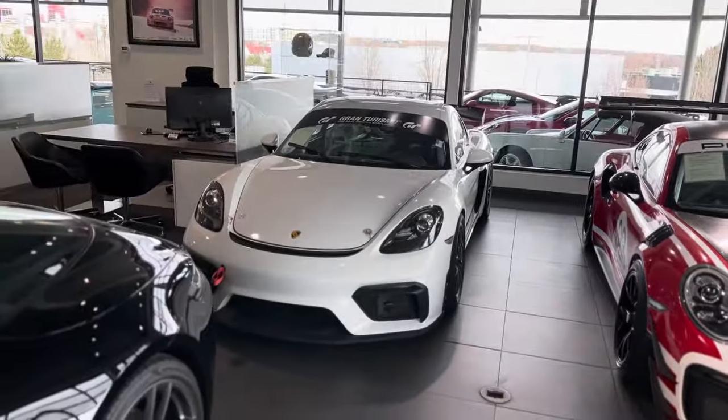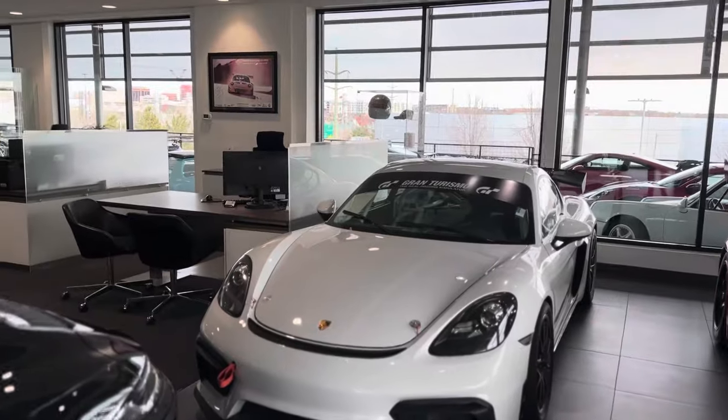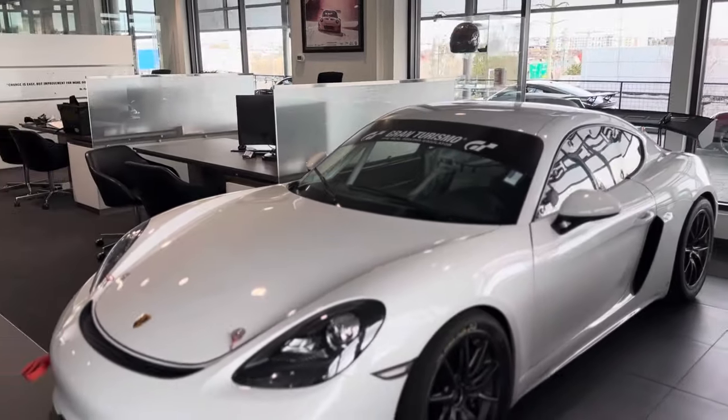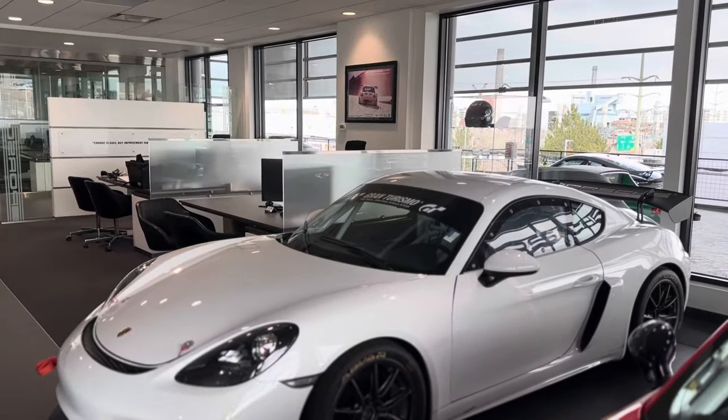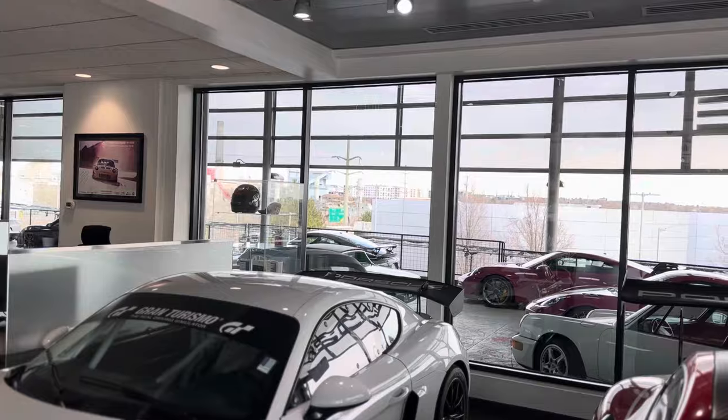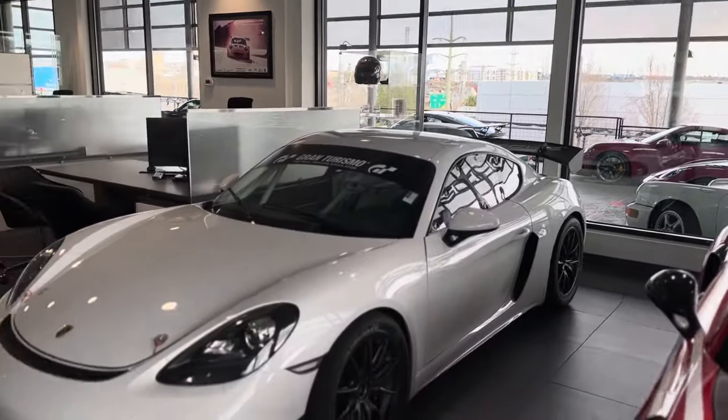Hey Rich, it's John at Porsche Colorado Springs. Justin asked me to get you a little bit of information on our Cayman GT4 Club Sport. It's a 718 GT4 Club Sport based on the current architecture of the car. Love little things like the carbon wing on the back out of the natural carbon fiber.